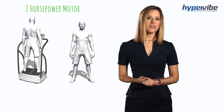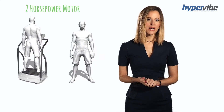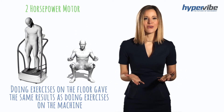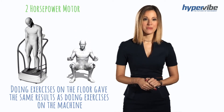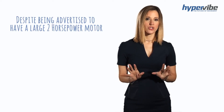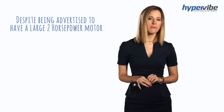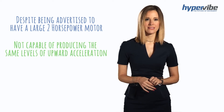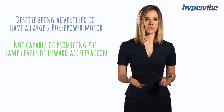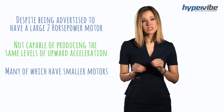According to a study using a popular home machine advertised to have a large 2 HP motor, the researchers found that the machine made no difference to the results — doing exercises on the floor gave the same results as doing exercises on the machine. Despite being advertised to have a large 2 HP motor, the machine was not capable of producing the same levels of upward acceleration as other scientifically proven machines, many of which have smaller motors.